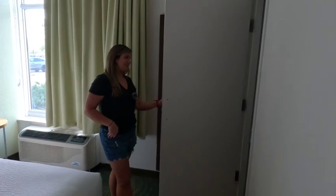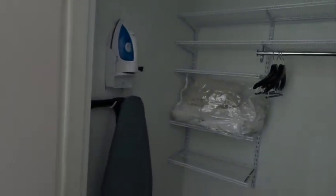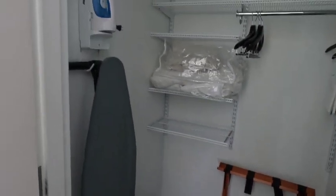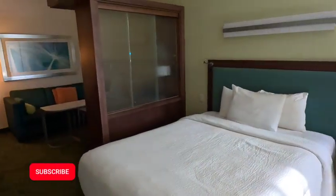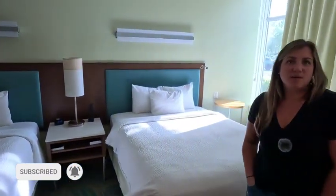The last piece is the closet — it's like the biggest thing in the room, but it does come equipped with a laundry ironing board and iron, as well as some extra blankets and pillows. That's it, guys! That sums up our room here at the Marriott Spring Hill Suites at Flamingo Crossing in Orlando.